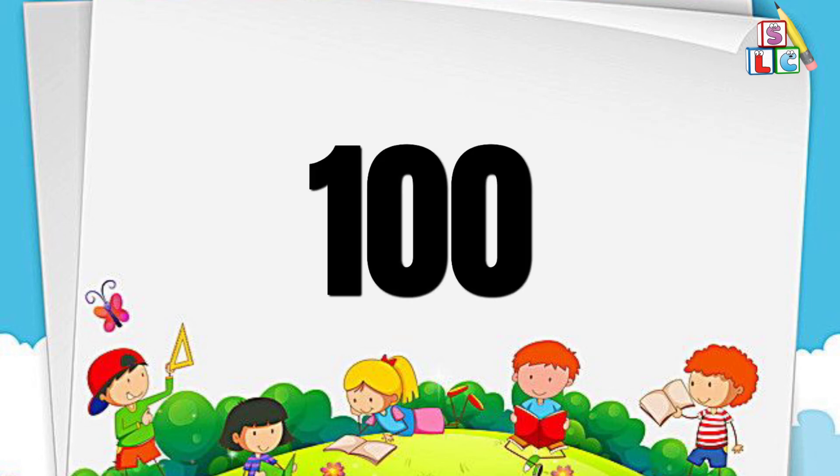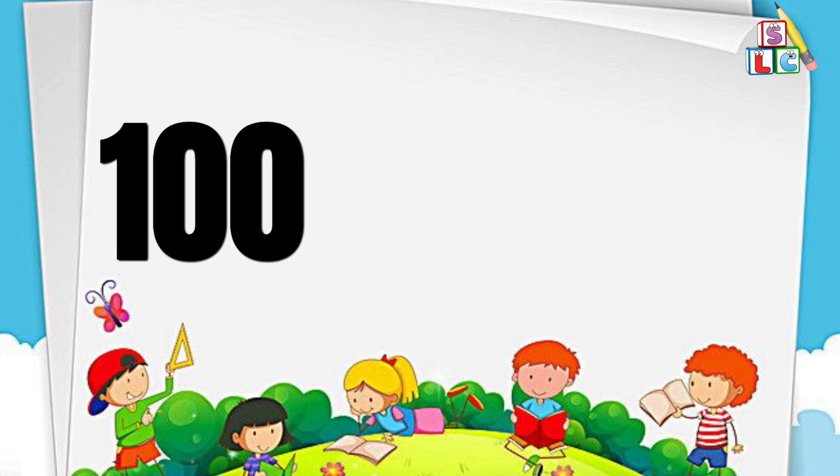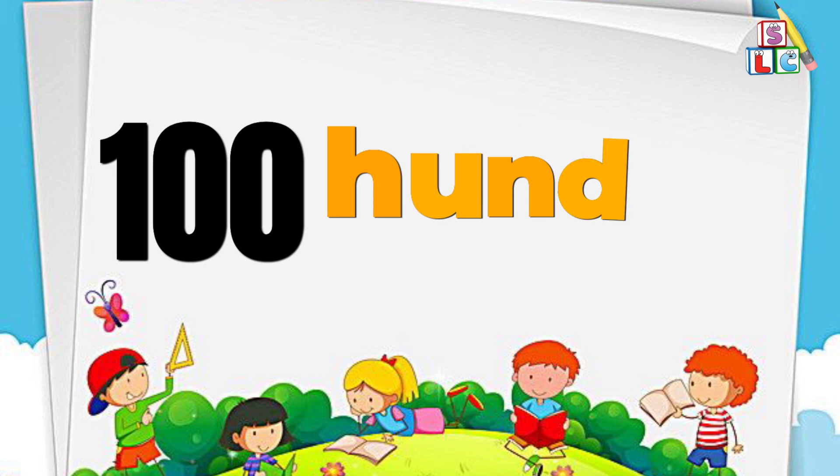Number 100: H-U-N-D-R-E-D, 100. I hope you all liked the video.